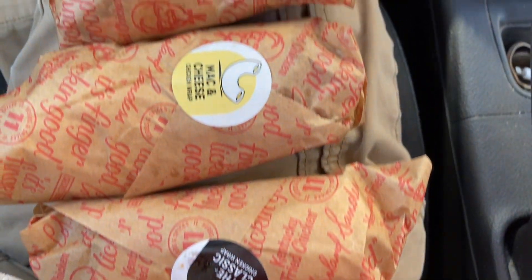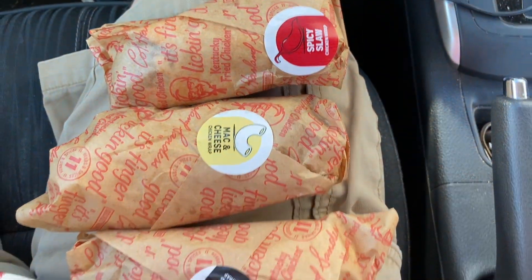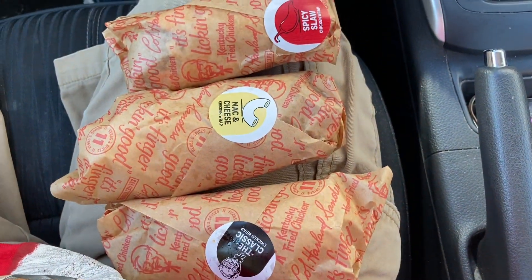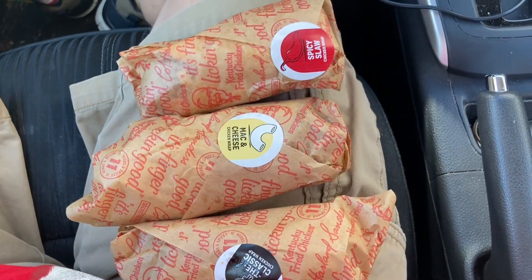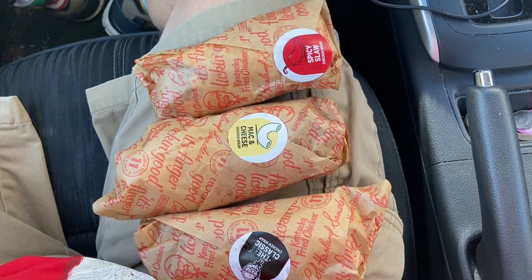We have the classic, the mac and cheese, and a spicy slaw. I'll probably just open up one of them, look inside, and then I'll try each individually — no need to re-film opening each one since they'll be close enough. So let's dig in.